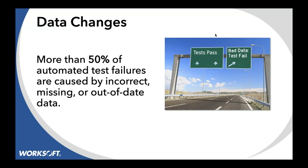The next one is data changes. I'm going to hand over to Rick to talk about these. When we were talking together at Transform, our user conference this spring, I put up this slide and asked everybody if they agreed that more than 50% of our automated test failures are caused by incorrect, missing, or out-of-date data. The audience overwhelmingly not only agreed with it, but some suggested it may be too low — more approaching 70%.